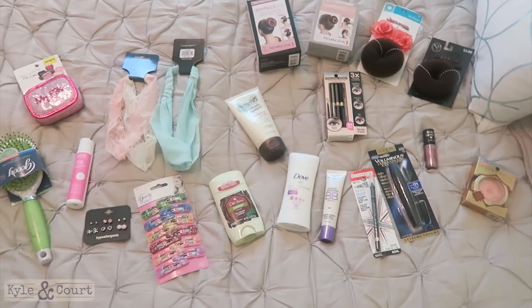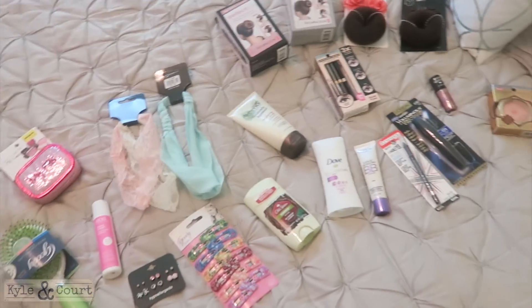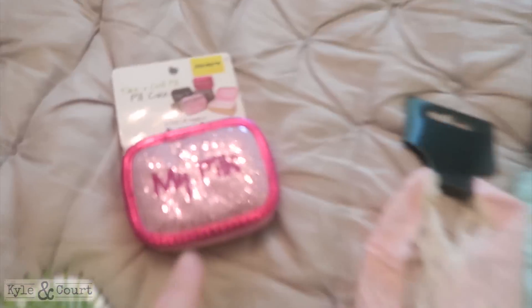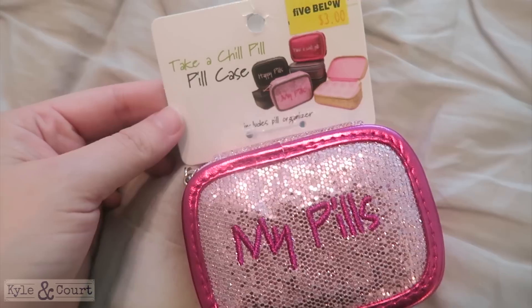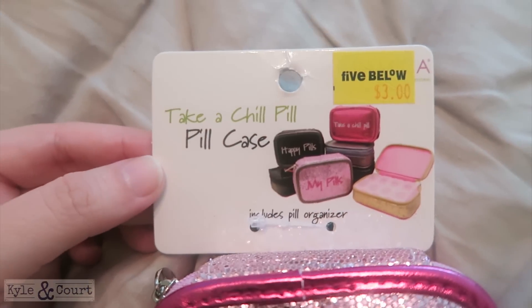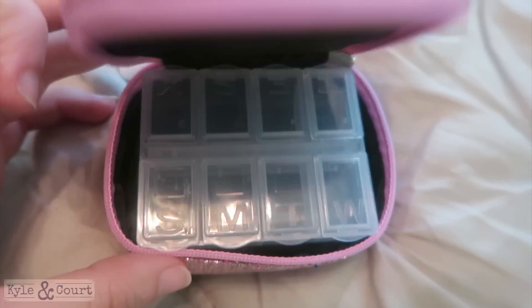I thought it would be fun to do a drugstore beauty bath haul, so I'm just going to share with you some things I bought. First, I really thought this was adorable — it's a little pill case. I got it at Five Below; it's got all the days of the week plus an extra day.